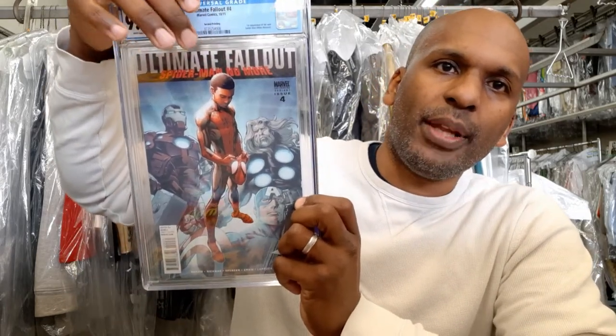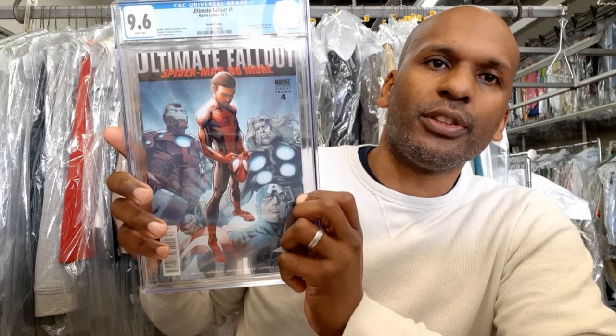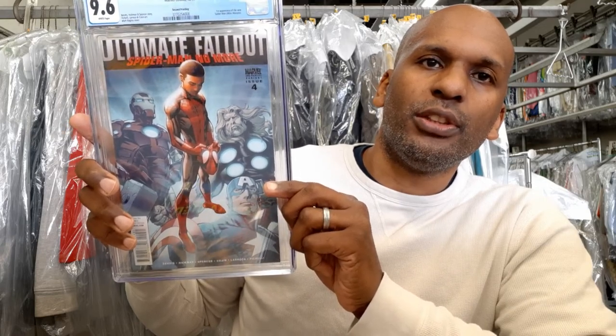This is Ultimate Fallout number 4, second print — the first appearance of Miles Morales. You can tell it's the second print because in the first print the top of his head is cut off by the black box and his face is in shadow, so you don't see what this Spider-Man looks like. In this second print, his face is shown for the first time. My last slab is Uncanny X-Men 266 — the first appearance of Gambit — a nice book, very happy to get it.